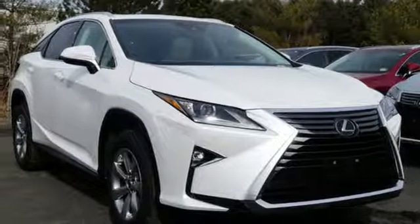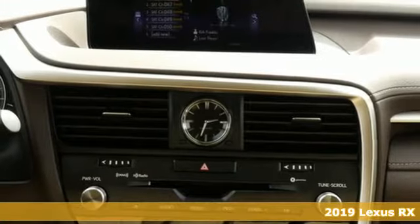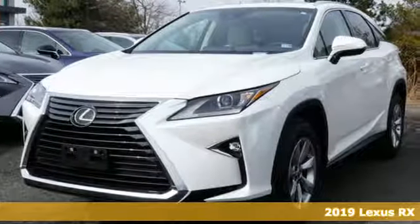It's a new 2019 Lexus RX. Luxury awaits in every Lexus. A great vehicle is comprised of great features like these.